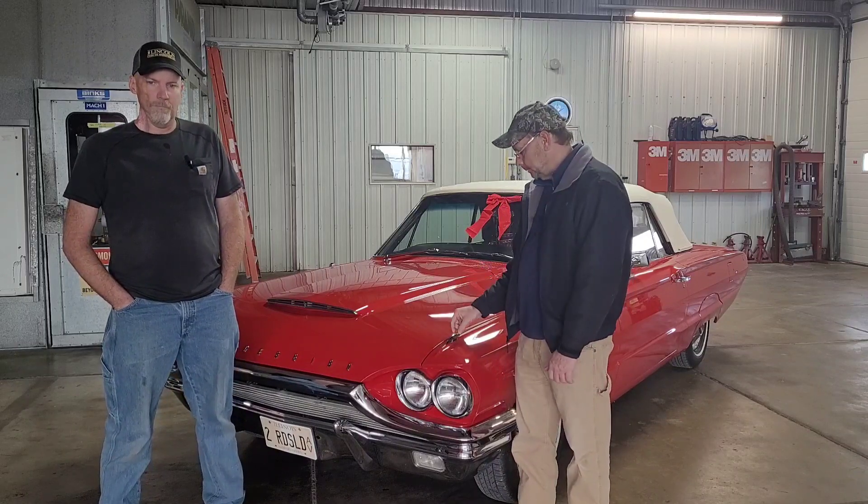Alright guys, we're here with Brandon Haney of St. Peter Auto Body in St. Peter, Illinois, and they're wanting to sell their 1964 Ford Thunderbird. His last name's Haney, but he's no relation to Mr. Haney from Green Acres, so he's not a swindler.